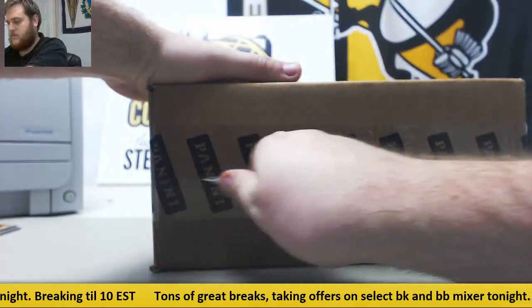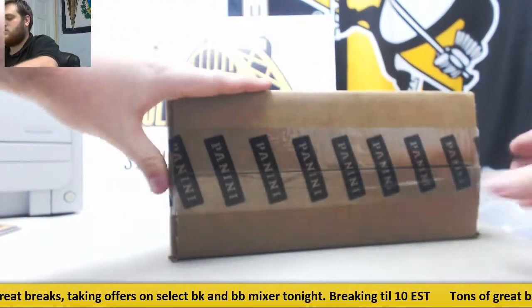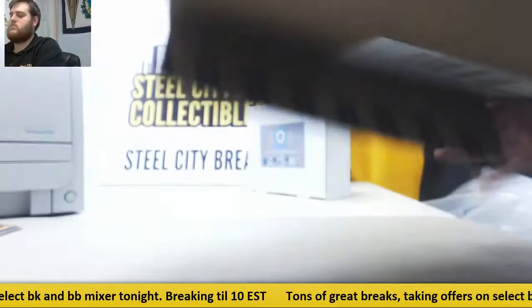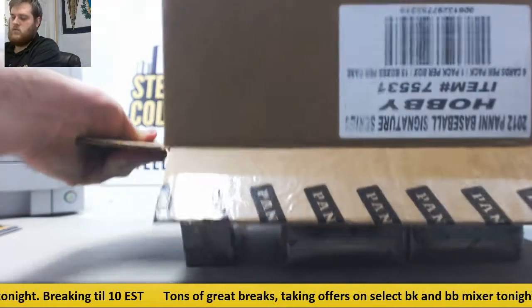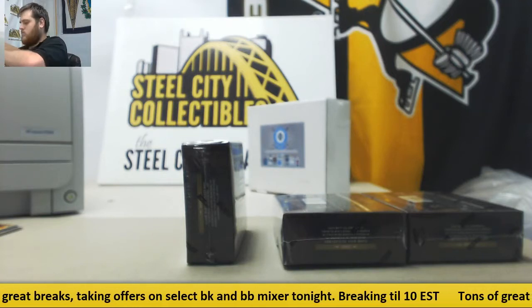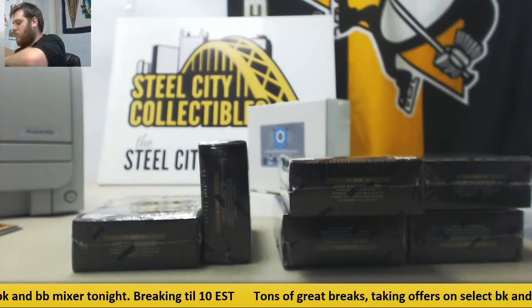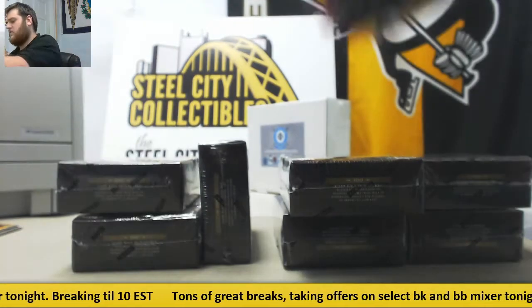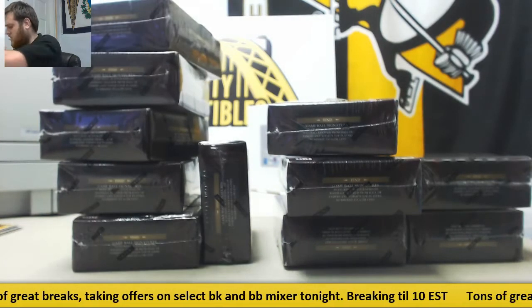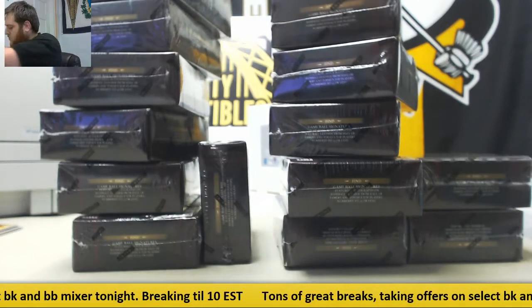Sealed up all the way around — see what we got. Always a fun product. There's a really good mix of some fun rookie autos in here, some good prospect autos at the time, and some really nice vet and hall of fame content in here. AJ does a couple of these breaks every once in a while and it's nice and spread around. Let's get going on our live break.